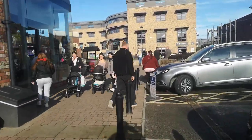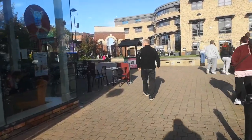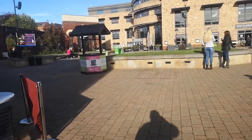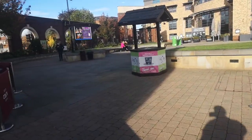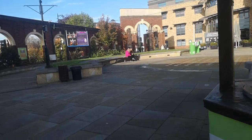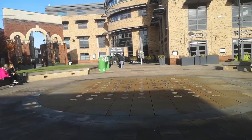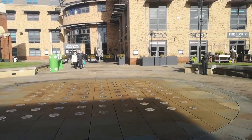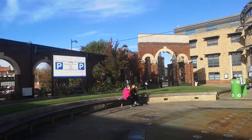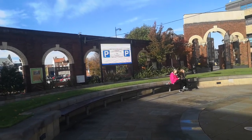We'll walk up to where the fountains are, but the fountains aren't on today, so we'll just have another quick look. Yeah, this is where the fountains normally are. And then in the distance there you've got your West Lindsay District Council. You've got your florist as well just on the corner, and Prezzo. That screen with the big parking sign — you can actually advertise your business on that as well, there is a small fee.